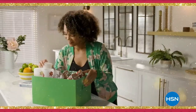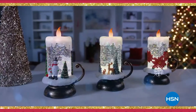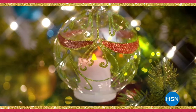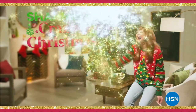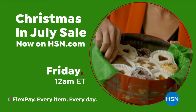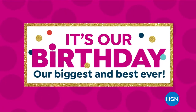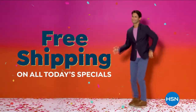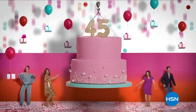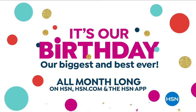Why wait until December for the most wonderful time of the year? HSN has you covered with our Christmas in July sale. Save now on the hottest gifts for everyone on your list. Don't miss the return of Shannon's Crazy for Christmas. Starts Friday at midnight through July 31st at hsn.com. For the first time ever, get free shipping on all today's specials and free shipping on weekly deal drops during the entire month of July.